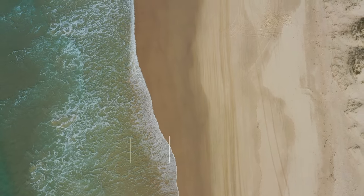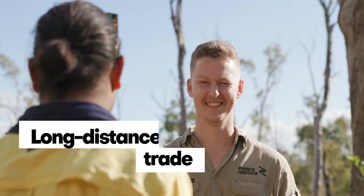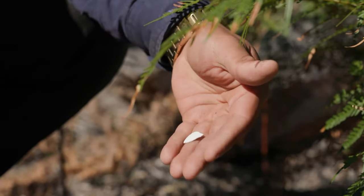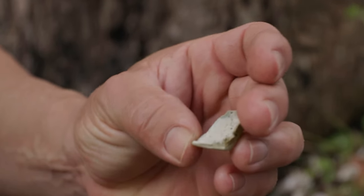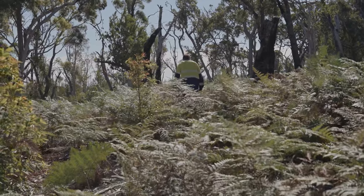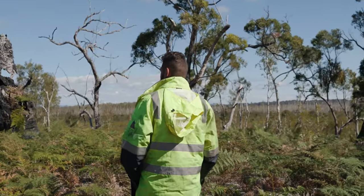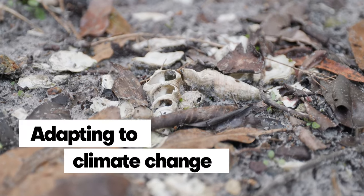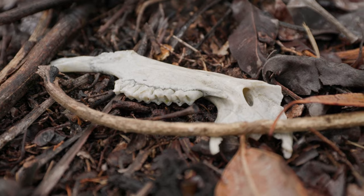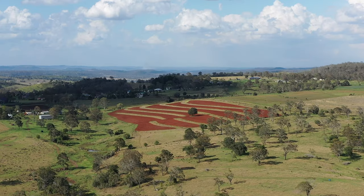In Australia, zooarchaeologists have partnered with the country's traditional owners to investigate what the proliferation of marine animal remains into the red centre says about the scale of past trade relations and the deep history of connectedness between the nation's many communities. Likewise, changes in diet have been used to trace how people and animals adapted to the drastic changes in climate and environment across Australia's long history.